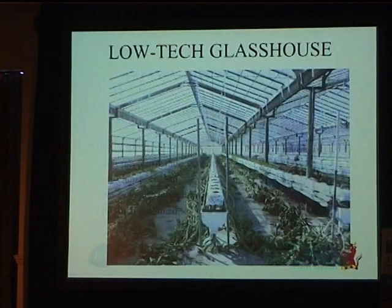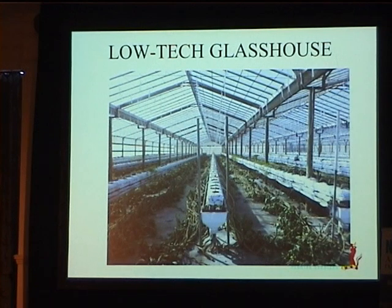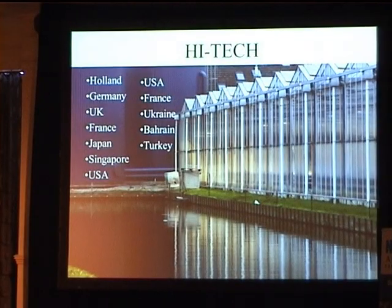This is a typical low-tech greenhouse like the one we converted over — you can see very low gutter heights, about two and a half meters. This is very typical of what you can find in Virginia. Whereas this is a high-tech greenhouse that you'd find pretty much everywhere else. Everywhere I went — Holland, Germany, UK, France, Singapore, USA — they all prefer to grow in these high-tech greenhouses.